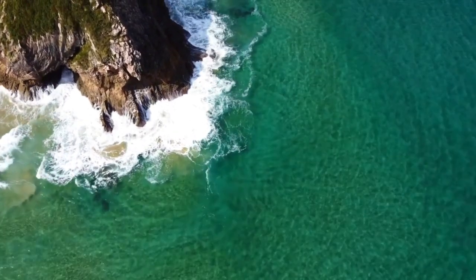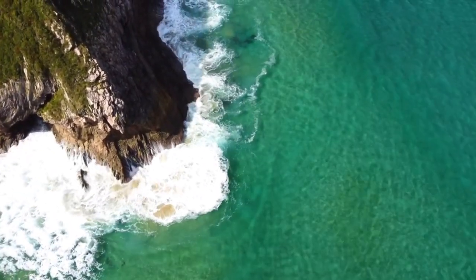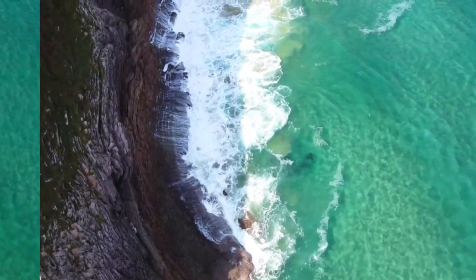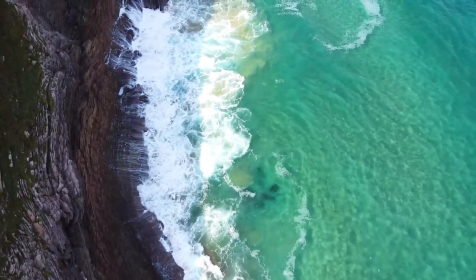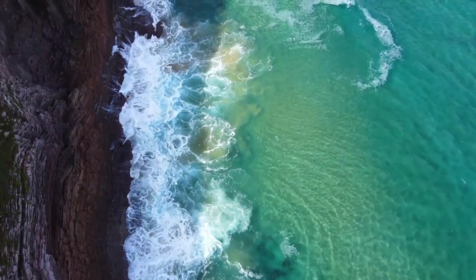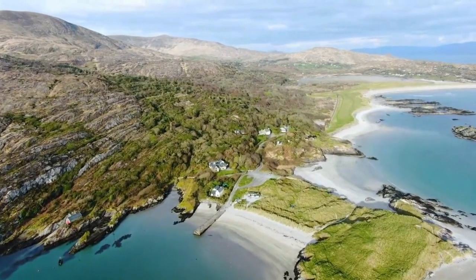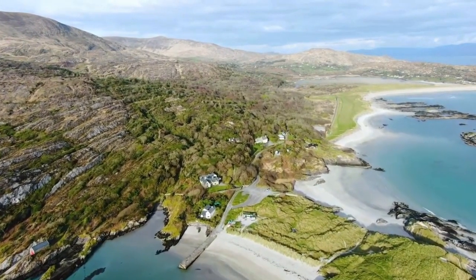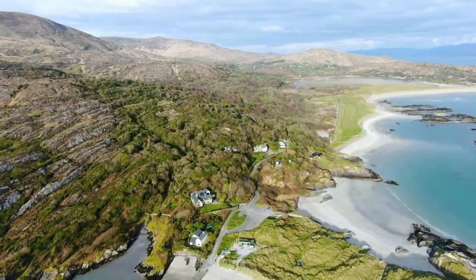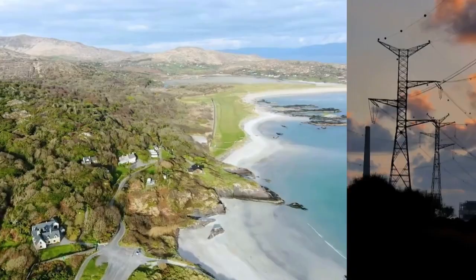Lastly, I want to mention tidal power. Tidal power converts the energy of ocean tides into electricity. This renewable energy source relies on the predictable rise and fall of tides caused by the gravitational forces of the Moon and the Sun. Tidal power plants, strategically positioned near coastlines, utilize the kinetic energy of tidal currents to generate electricity.